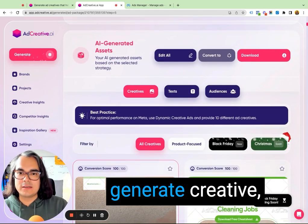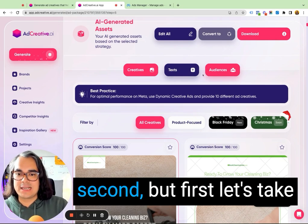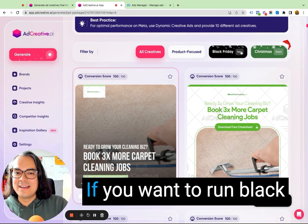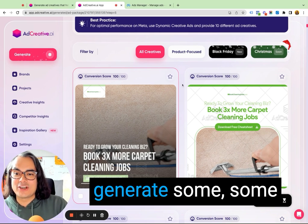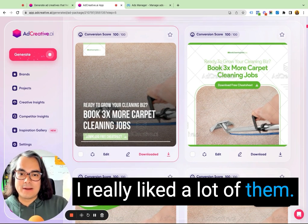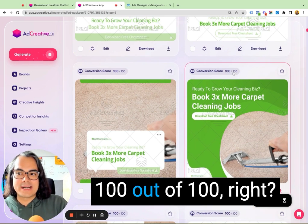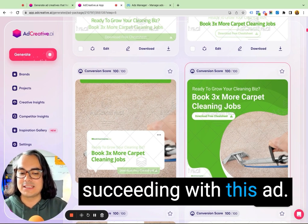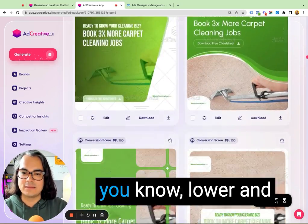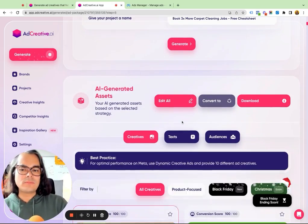Then I hit generate. Once you generate creative, you're going to get a whole list of creatives. I want you to take note of this menu where it says creatives, texts, and audiences — that's going to be important in just a second. Looking at all the creative, they've even got new features like Black Friday and Christmas themed ads you can generate by just clicking those buttons. I looked at all of these creatives and I really liked a lot of them — they really, really stood out to me. One thing I noticed is the conversion score: 100 out of 100. That means you have a really strong chance of succeeding with that ad. As you scroll down, you'll see ads with lower scores — 98, 97 — so pick the creatives you really like and the ones that speak to you. Once you've picked creatives you like, you can download them, and you'll use credits based on which subscription plan you're on.